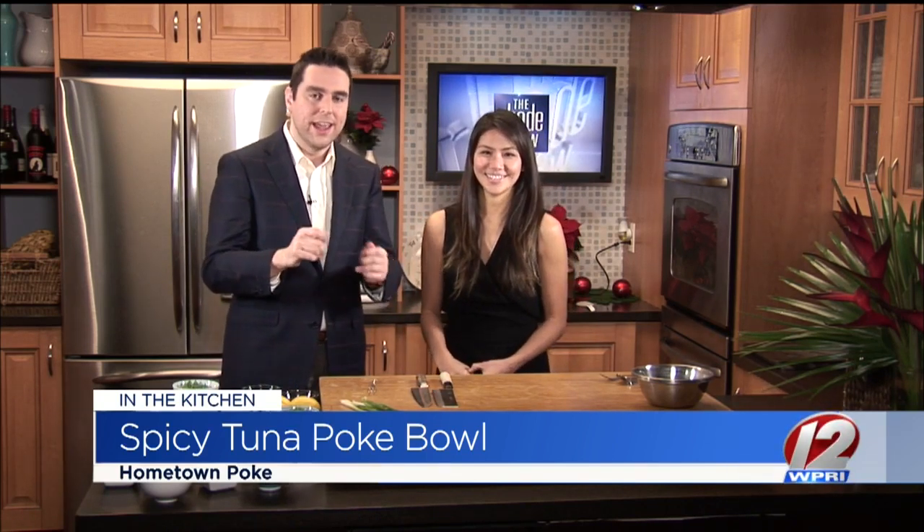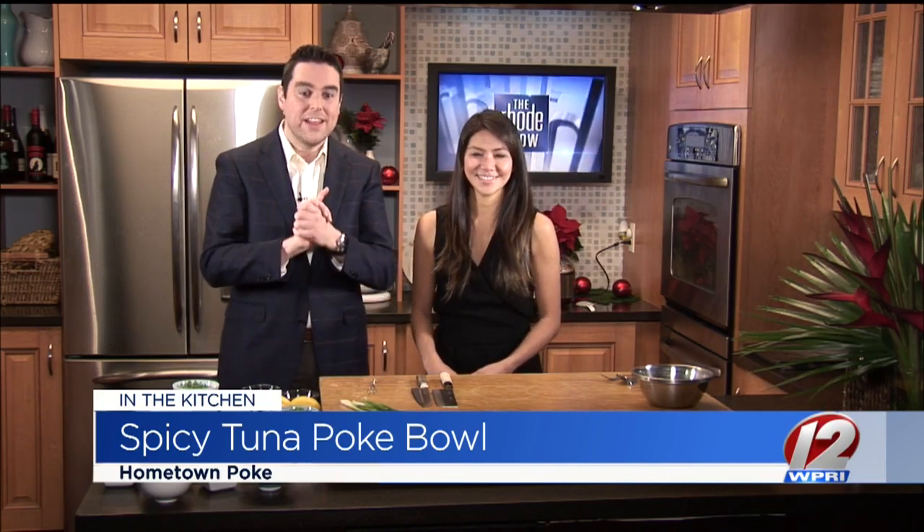This morning she is going to be preparing for us — get ready, get up very close to your screen of choice — the spicy tuna poke bowl. Take us through some of the ingredients. The colors look vibrant, it already smells great, I can't wait to sample.